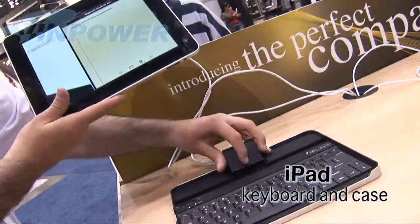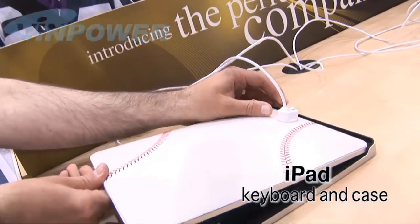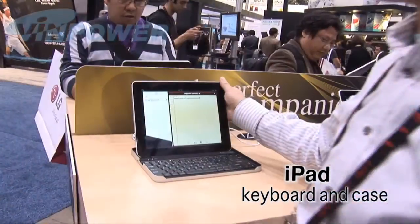This iPad has its own cable. So this little thing not only has a cable for the iPad, but it's also a case. It's funny, isn't it?